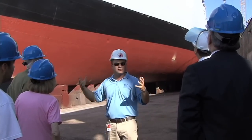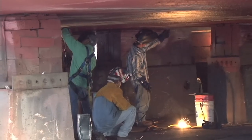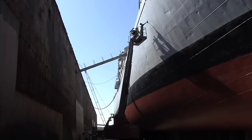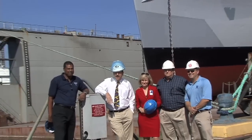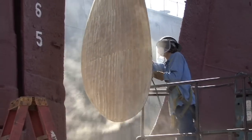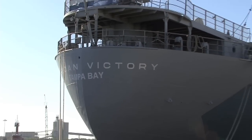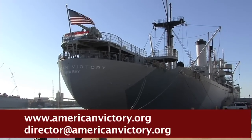The 10,000-plus ton cargo vessel holds a hefty price tag, with the restoration exceeding $220,000. Though significant funds have been raised, additional support is necessary to complete the funding of the project. To make a donation to the Full Steam Ahead Campaign, ensuring the vitality of this national treasure, contact Bill Kuzmik at director@americanvictory.org.